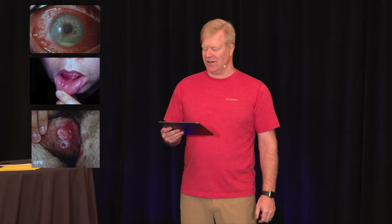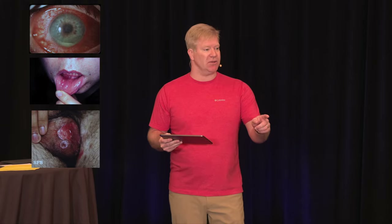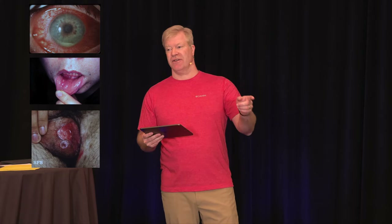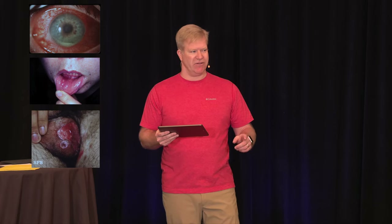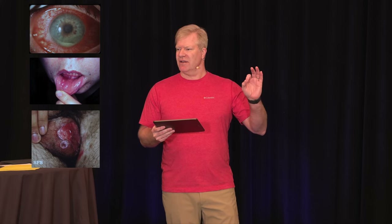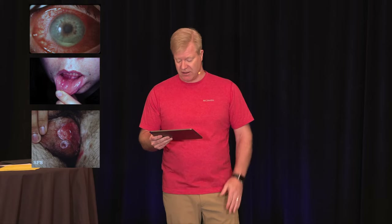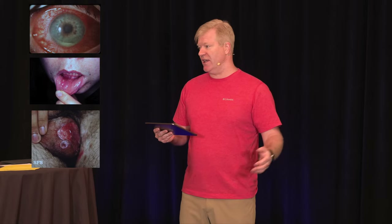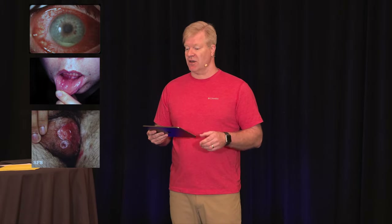Now the genital lesions — sexually transmitted disease, and which one? Herpes, because there are multiple painful lesions. If it's a solitary painless one, that's typically syphilis — the chancre. But he's got multiple painful ones. Drug eruptions, Stevens-Johnson syndrome, Crohn's disease, Behçet's disease can also cause genital lesions.